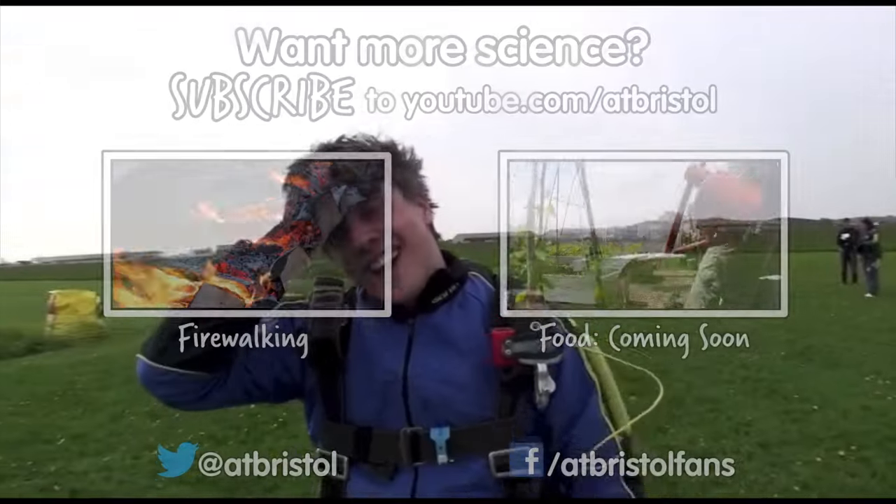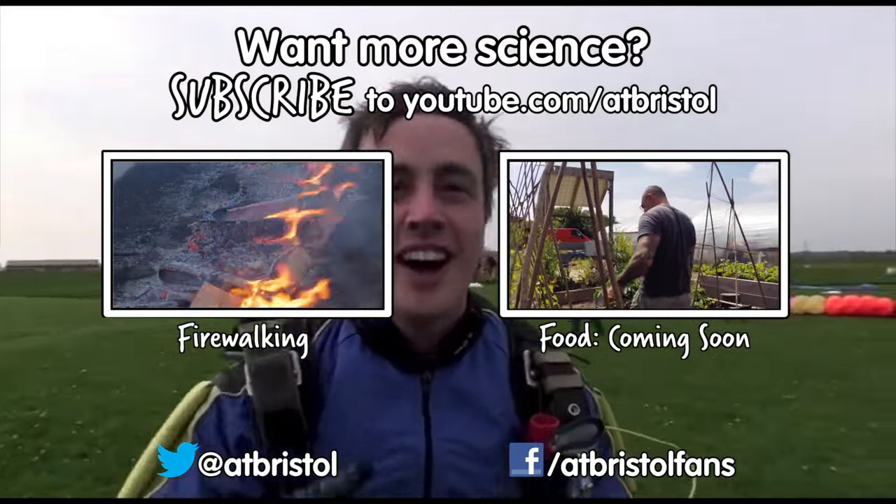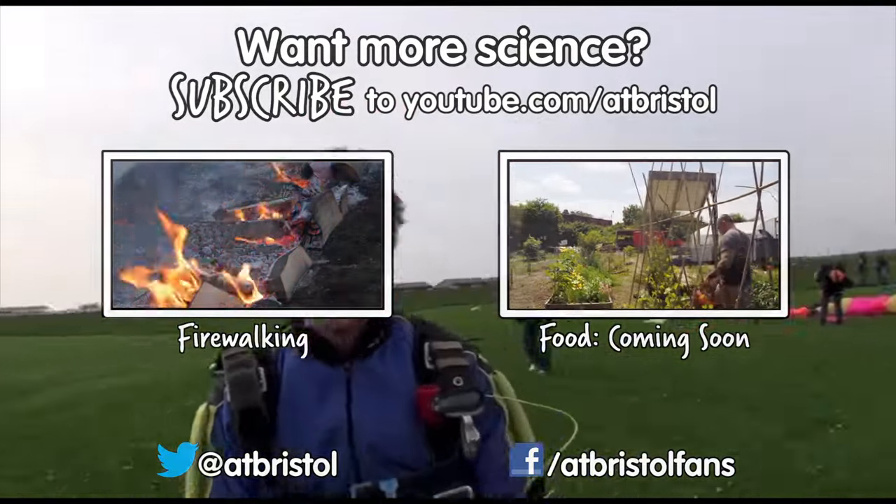For more science stunts, why not watch me walking across red hot coals? Stay tuned over the next few weeks as we'll be investigating all things foodie, from beehives to milking cows. So for more science every week, click subscribe.